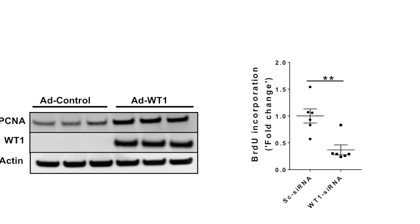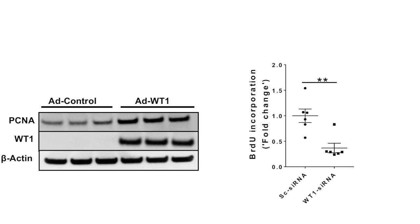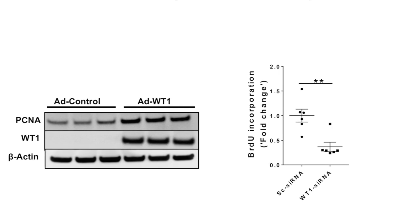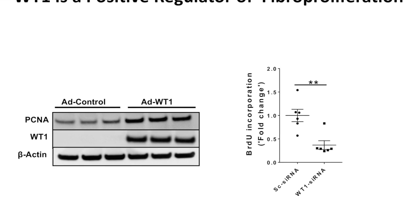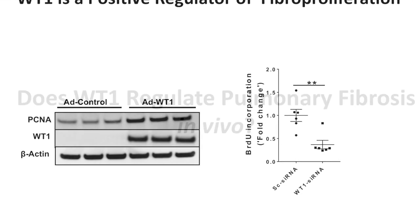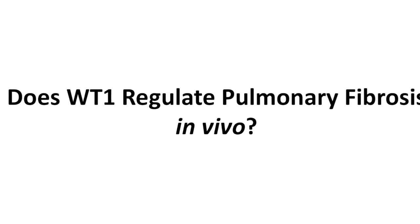For the first time, this demonstrated that WT-1 is sufficient to induce fibroblast to myofibroblast transformation. Not only transformation, but WT-1 is also a key driver of proliferation. In these images you can see an increase in the proliferation marker PCNA with overexpression of WT-1, and when we assess BrdU incorporation — a measure of proliferation — it is attenuated with knockdown of WT-1.